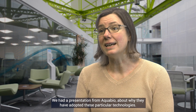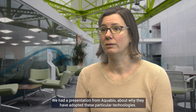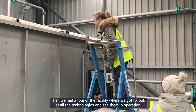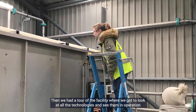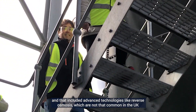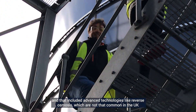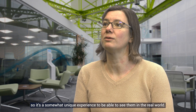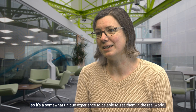We had a presentation from AquaBio about why they've adopted these particular technologies, and then we had a tour of the facility where we got to look at all the technologies and see them in operation. That included advanced technologies like reverse osmosis, which are not that common in the UK, so it's a somewhat unique experience to be able to see them in the real world.